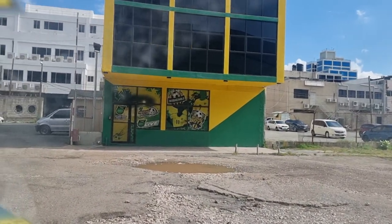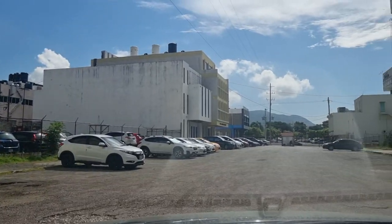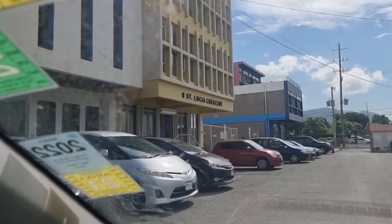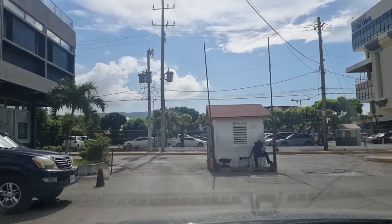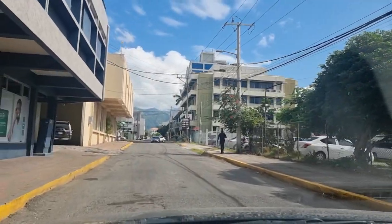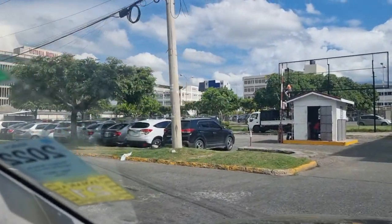That's the Jamaica Football Federation building right there in New Kingston. It's another driving video in the area, generally showing you guys around New Kingston, going into Waterloo Road — bringing you guys along on the journey. If you're new to the channel, please consider subscribing — it's completely free. Remember to like the video and definitely leave a comment as well.